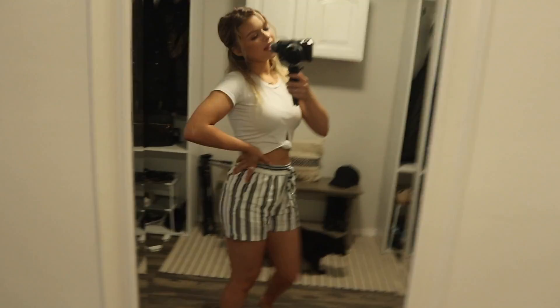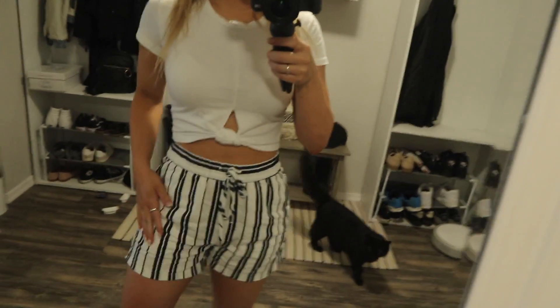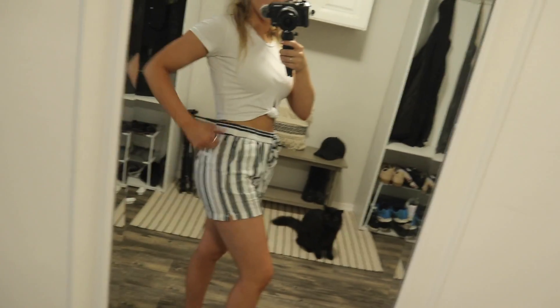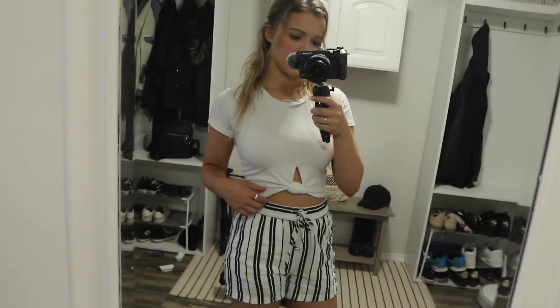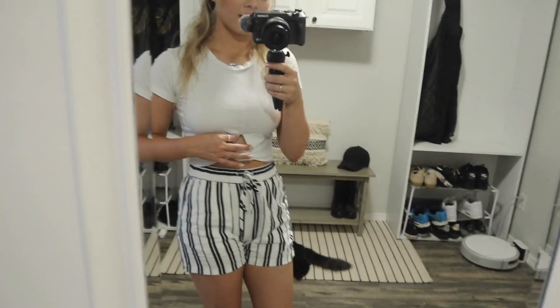Let's start the day with an outfit of the day. Sorry, we have our dehumidifier on right now so it's kind of loud, but it is so humid in our apartment. My shorts are from H&M — absolutely obsessed with these, they are so comfortable and so summery. I just look like a sailor right now! My shirt I believe is from like Zoffel or something, I got it a really long time ago. I actually wore this on my 21st birthday. I'll try and find it and link it in the description. I'm not sure what shoes I'm gonna wear yet, but this is my outfit as of now.